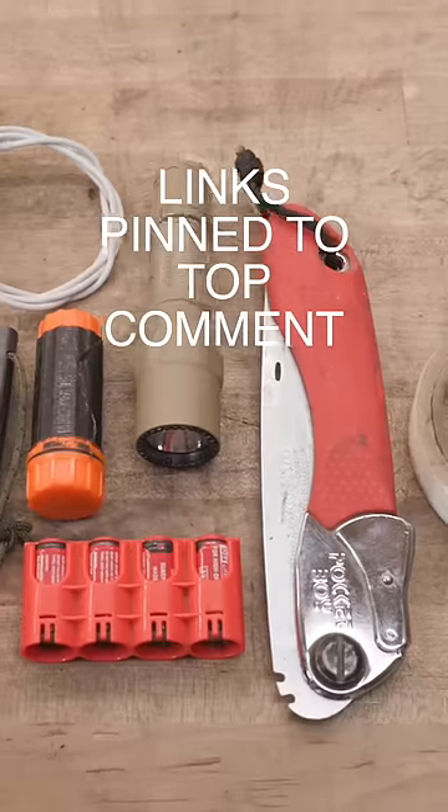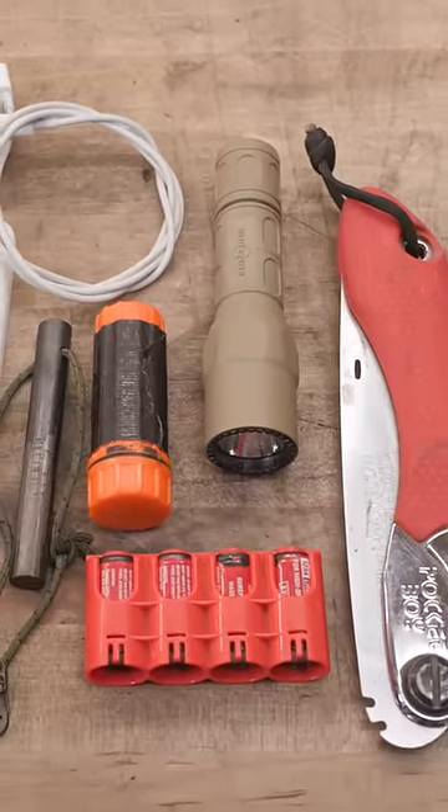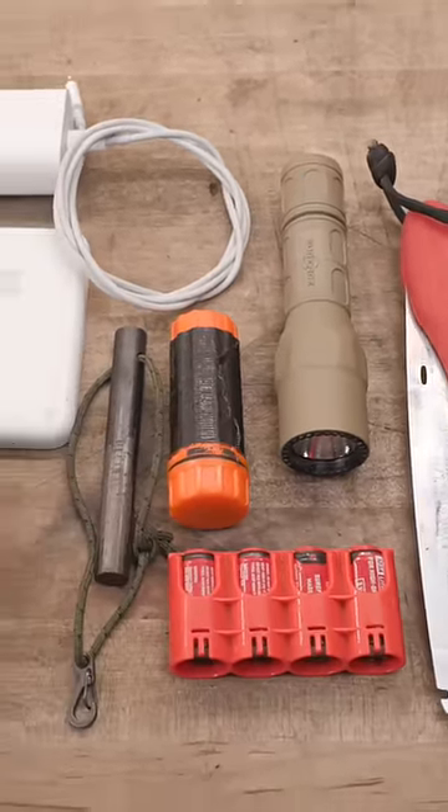A Surefire G-Series with four extra batteries, contained in a tools aviation case.